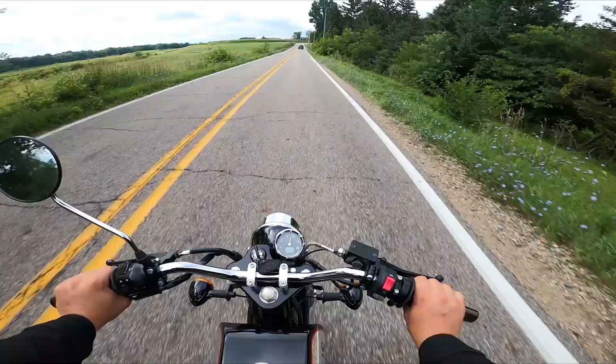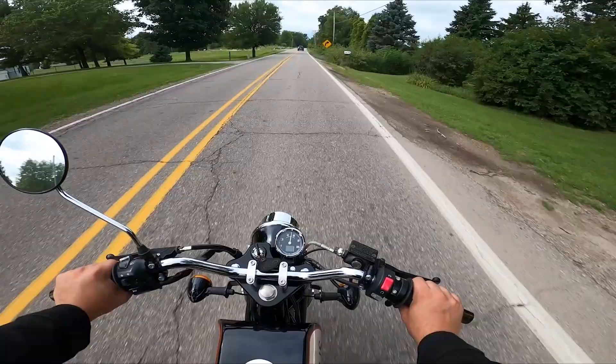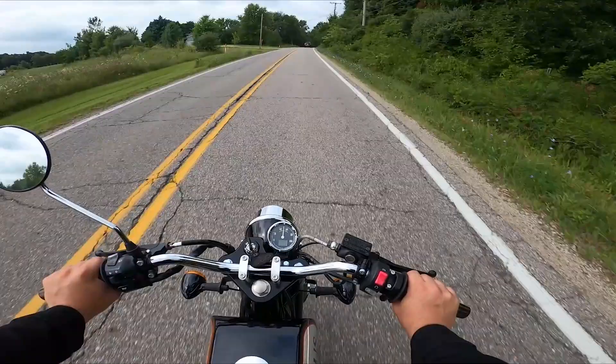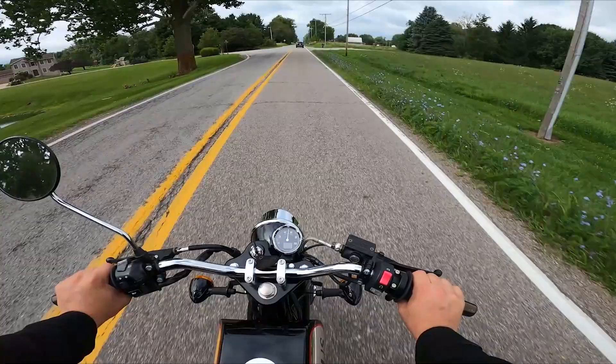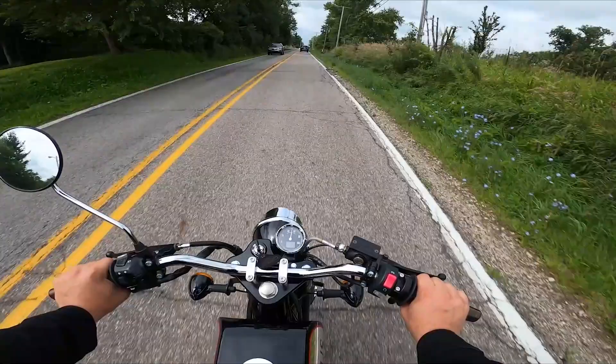Life gets too busy sometimes — you just need to go out and ride. Whether it's on your lunch break or after you put the kids to sleep at night, spend some time with your motorcycle. Get some R&R. Whether it's by yourself, with a friend, or family — it's good to get out and ride.